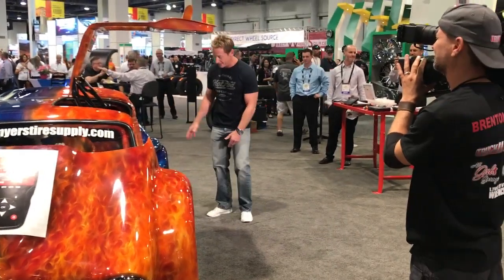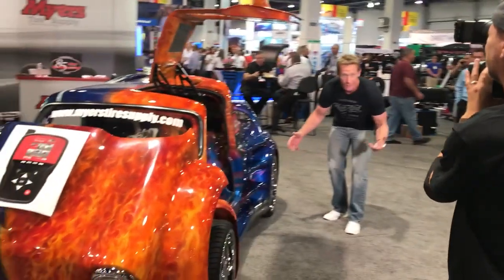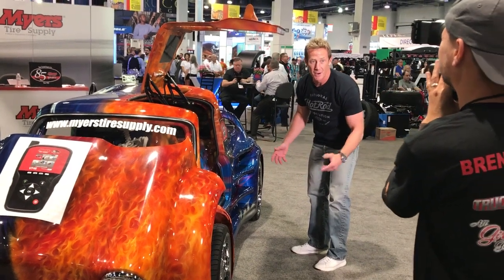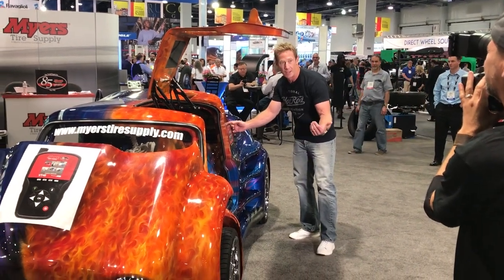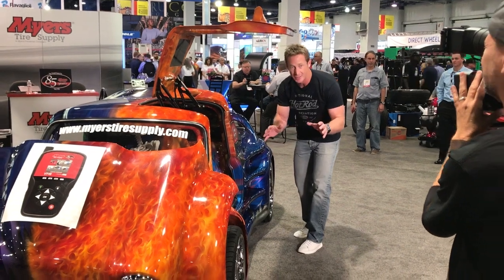The body lines are going to be amazing — hours and hours, thousands of hours that went into this. You've got little pods back here for your side mirrors. Nothing has been left to the imagination.